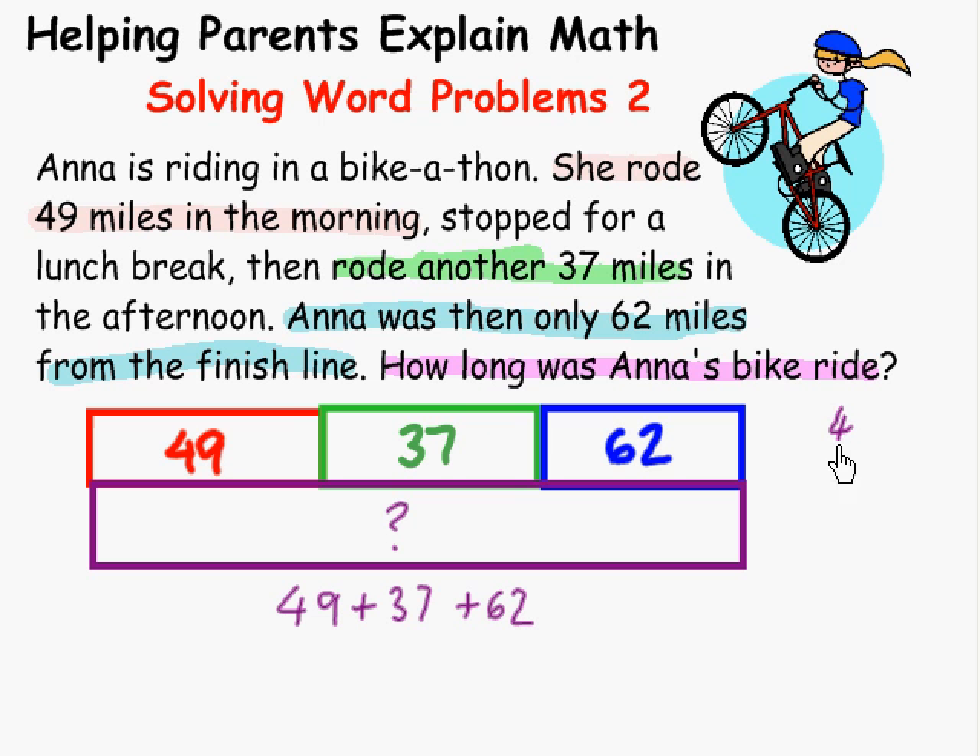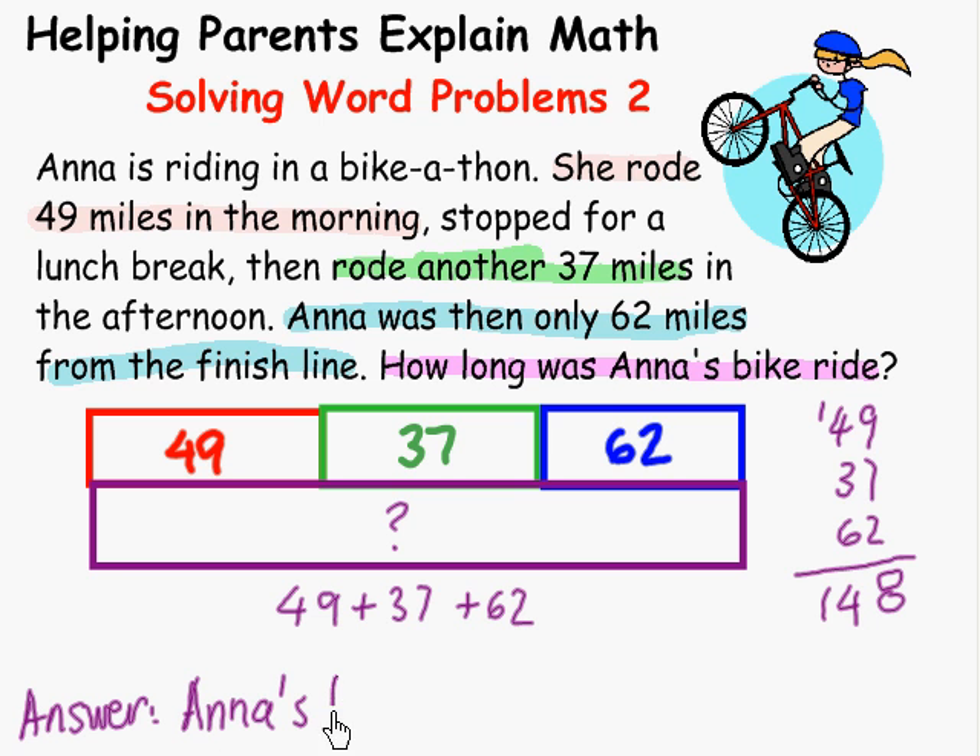We need to find how much 49 plus 37 plus 62 is, and we'll do that on the side. It's easier to add vertically. Seven and two is nine, and nine is 18. Carry the one. One and four is five, eight and six is 14. So our answer — Anna's bike ride is 148 miles long.